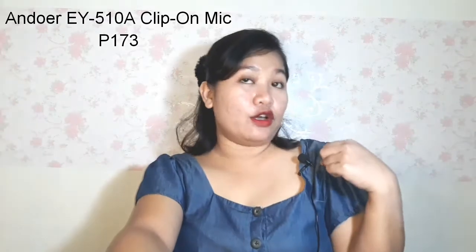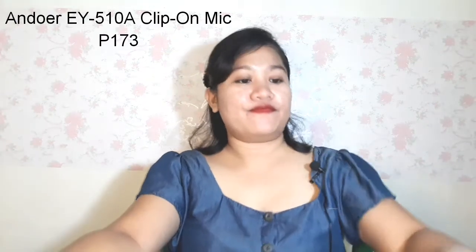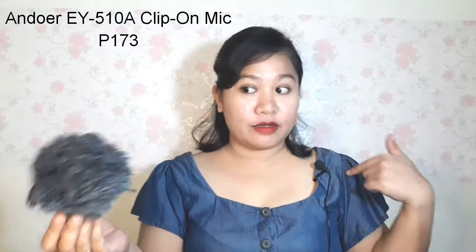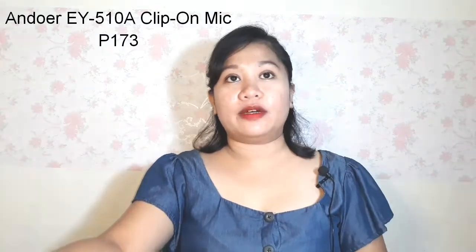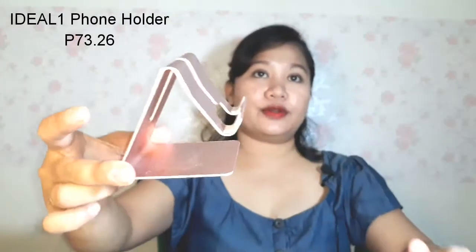Some random stuff now! First is this super useful Andoer EY-510A clip-on mic. I have a Boya mic but I wanted to use this clip-on mic so that even if I don't speak loudly, the audio of the vlog will still be good. Next is this Ideal One Phone Holder — it's very sturdy and the design is sleek and lifting. Great if you like watching YouTube videos on your phone without your arms getting tired.